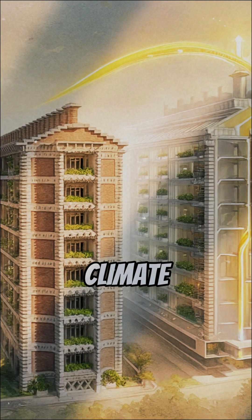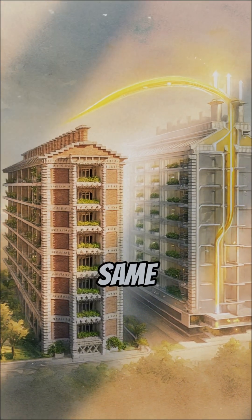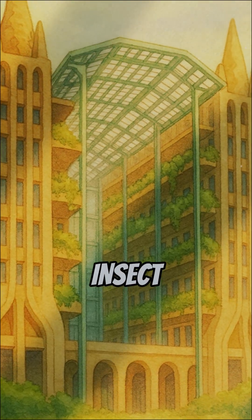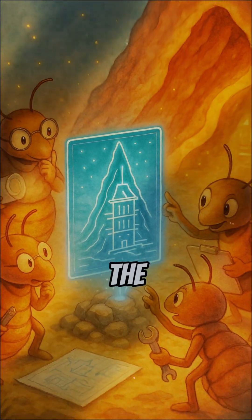And here's the crazy part: new climate-resilient architecture around the world now secretly uses the same termite logic. Imagine that humans nearly ran out of water, and the solution was hiding in an insect we step on without looking. Maybe nature didn't just evolve. Maybe it was engineering the whole time.